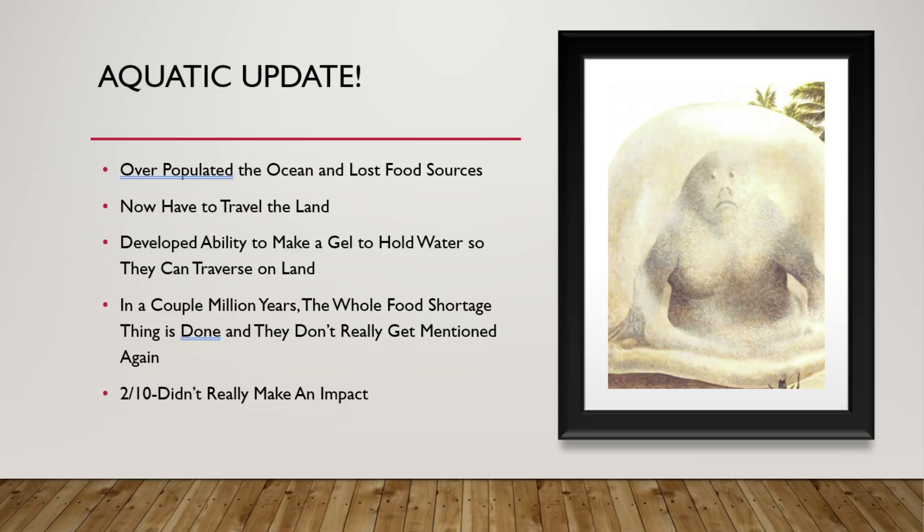Update Aquatic. They overpopulated the ocean and lost a lot of their food sources like krill and shrimp. Now they have to travel onto the land to find it. They developed this weird ability to make a spherical gel that holds water in so that they can traverse on land. In a couple million years, the whole food shortage thing is done with — they just grew a lot of algae on river plains and other things. 2 out of 10. The aquatic people really haven't made any sort of impact. Yet.